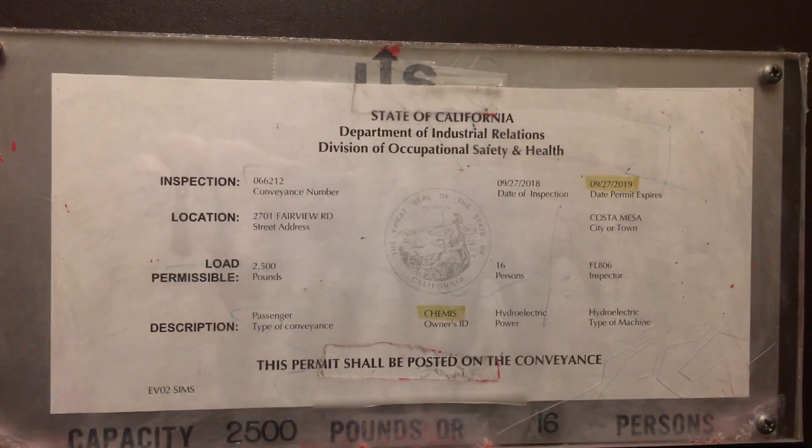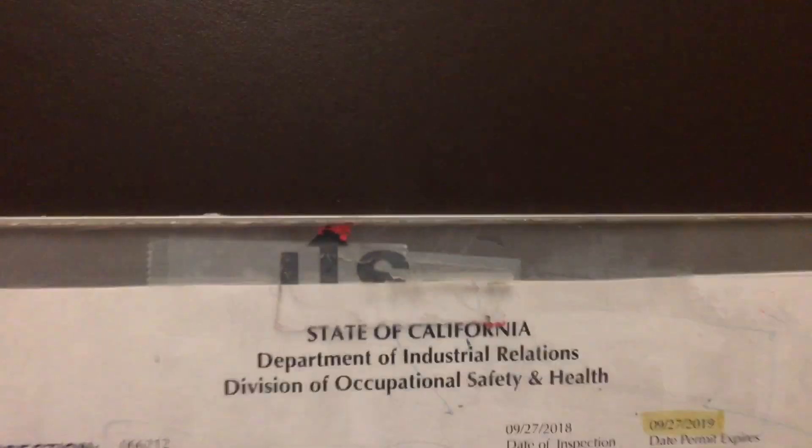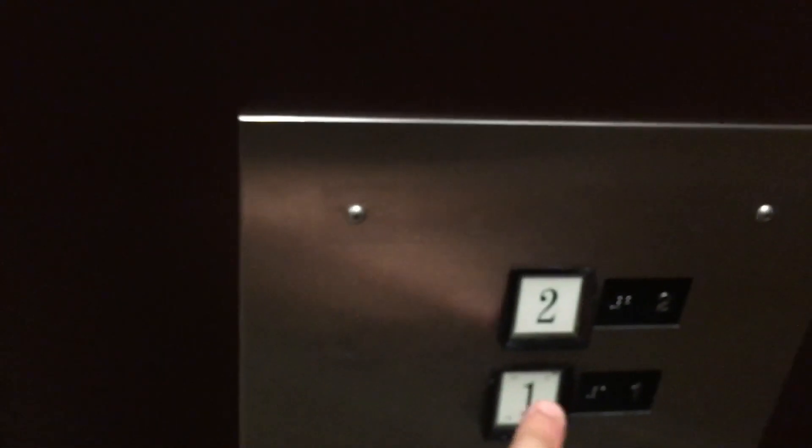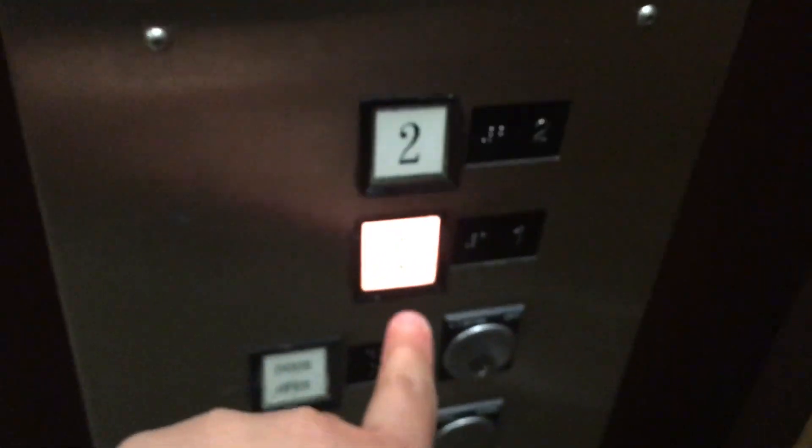Alright, here's the info: 2,500 pounds, 16 people. U.S. I love the clicks.